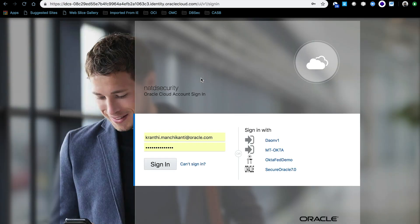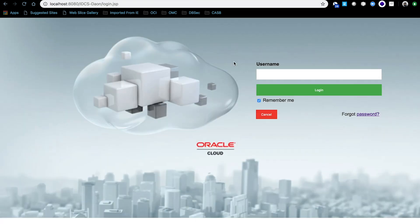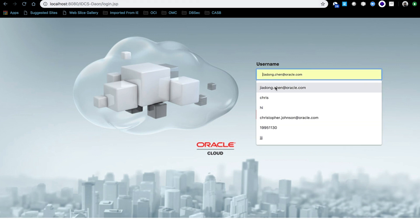You click 'Login with Identity Cloud Services,' and then that is the IDCS page. As you can see on the right-hand side, we have a bunch of identity providers. We click Dayon. On that page, you are required to enter your username, which is the email address, because we want to make sure this email address exists in both Dayon's database as well as in IDCS.